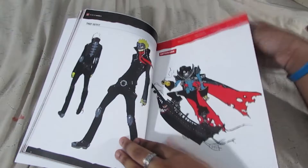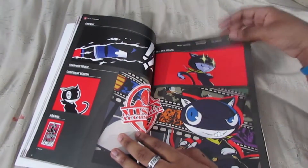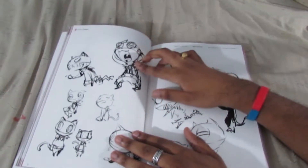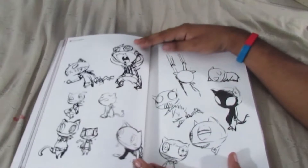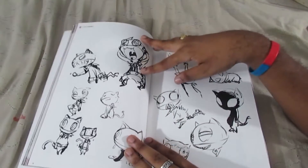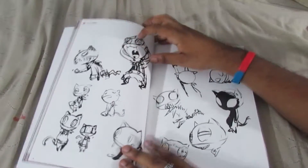Captain Kidd — and the concept art for Morgana. Well, that is a weird design for Morgana — wearing like suspenders and all that. Morgana looking a bit demon-like.